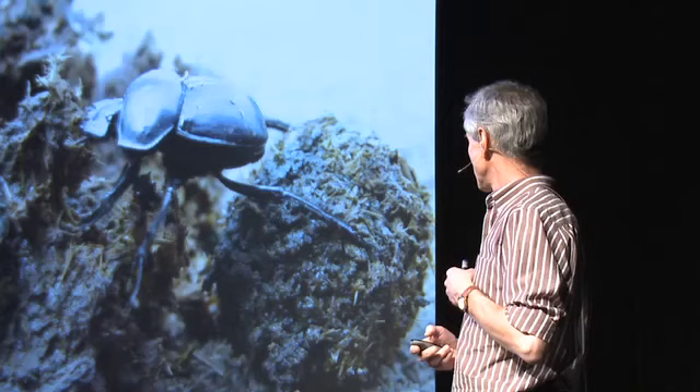Dung beetles eat dung, and their larvae are also dung feeders — they are grown completely in a ball of dung. Within South Africa we've got about 800 species of dung beetles. In Africa we've got 2,000 species, and in the world we have about 6,000 species of dung beetles. So according to dung beetles, dung is pretty good stuff.